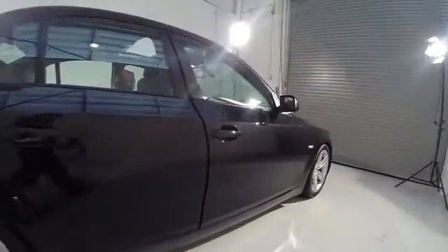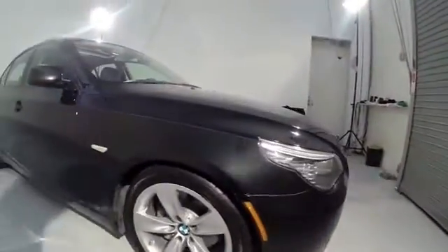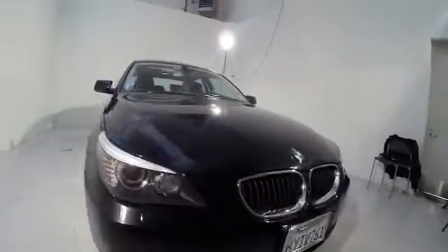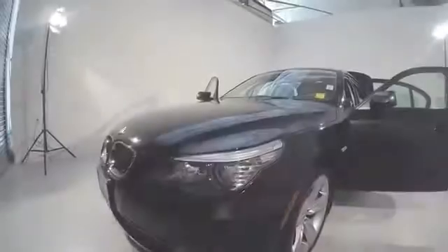Here are some of this vehicle's great options: power passenger seat, traction control, dual airbags, power steering, air conditioning front, four-wheel disc brakes, AM/FM/CD/MP3 radio.